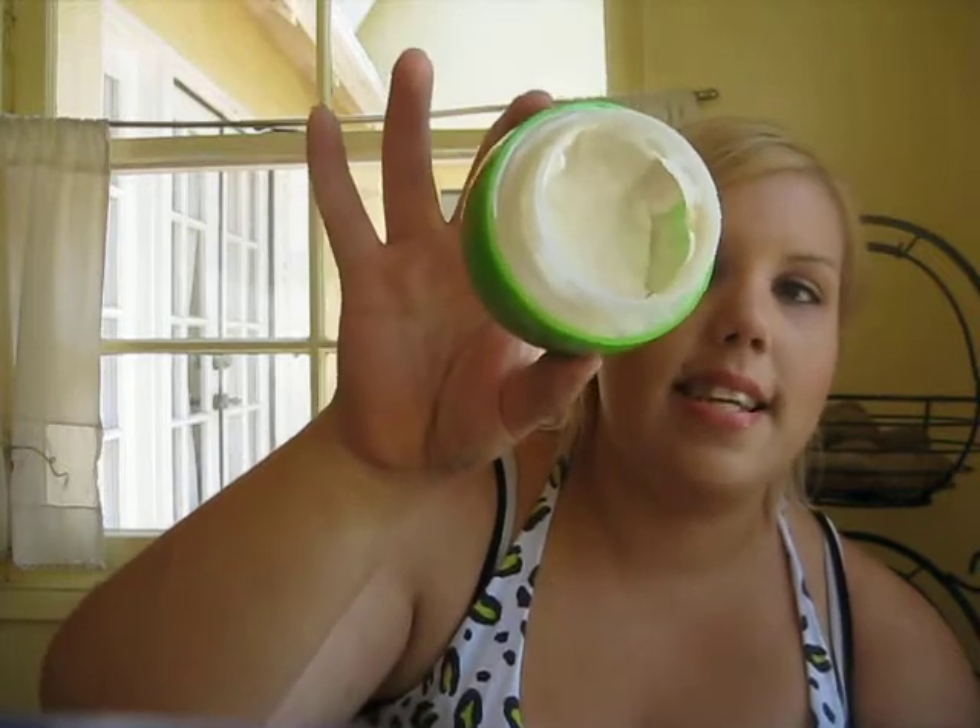This is a Garnier Fructis Style Surf Hair texturizing paste matte. First of all, smells amazing — smells like beach, smells like summer. I love it. As you can see, I've got quite a bit of dent in this. It's kind of a cool product. You can use it if you've done little beachy waves — take your flat iron and beach it, just crunch it, gives it a little bit of texture. You can put it through dry straight hair too. Multi-purpose. Love it. $3.